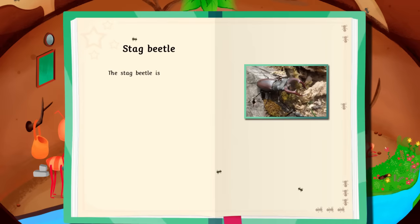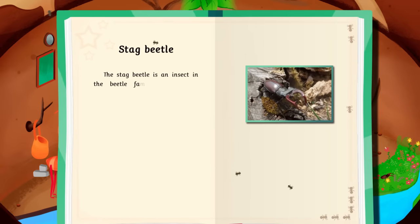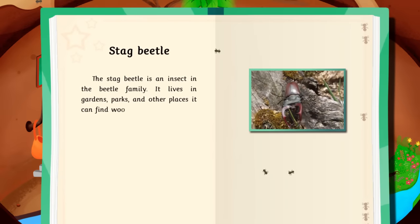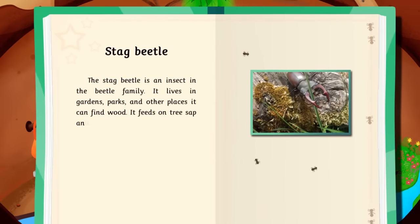The stag beetle is an insect in the beetle family. It lives in gardens, parks, and other places it can find wood. It feeds on tree sap and nectar.